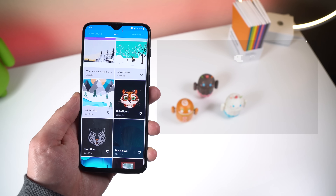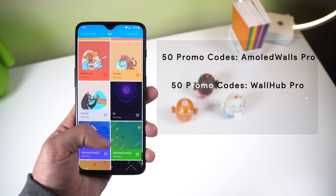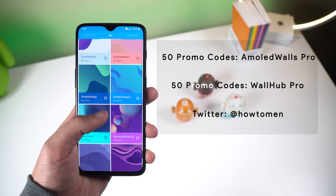Thanks to the developer, I'll be giving away 50 promo codes to AMOLED Walls Pro and 50 promo codes to WallHub Pro. Just follow me on Twitter at HowToMan and you'll be entered in the contest.